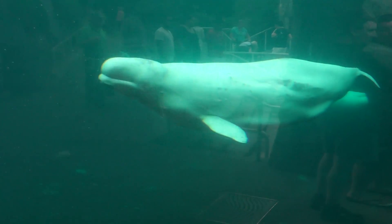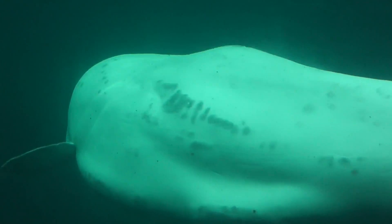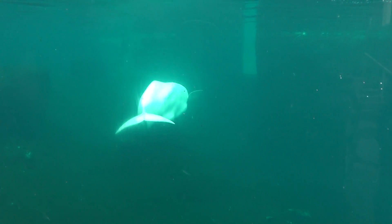So this is a rare, rare sighting. Look at that. He's seeing the beautiful animals. Wow.